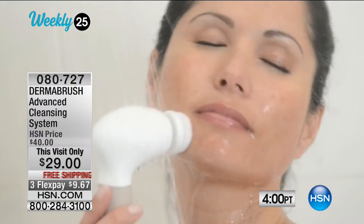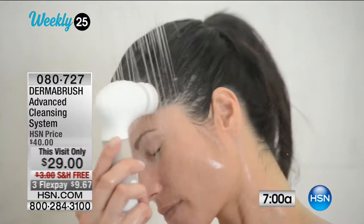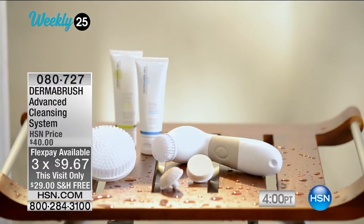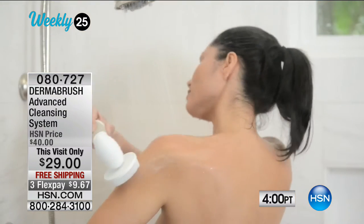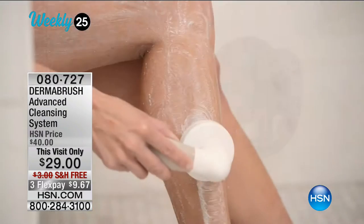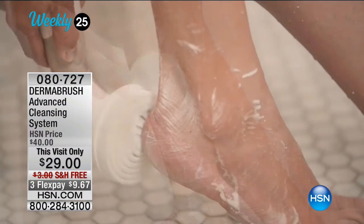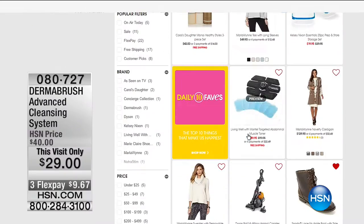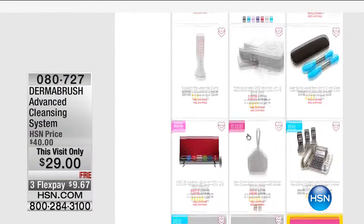It gives you a deeper clean than you can get with your hands alone. You can use it in the shower. It's battery operated and lasts a long time. We call it a cleaning system because you're not just getting the facial brush — you're also getting a facial sponge to apply foundation perfectly, a body brush for smooth skin all over, and a pumice stone attachment for your own pedicure. All for just $29 in a great big beautiful box, with lots of great colors. That's part of our Weekly 25 — every week 25 brand new items to highlight. Check it all out at HSN.com.